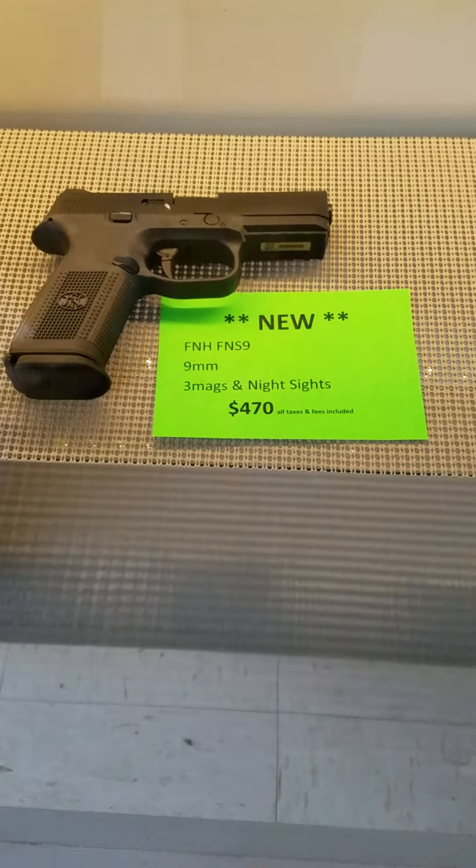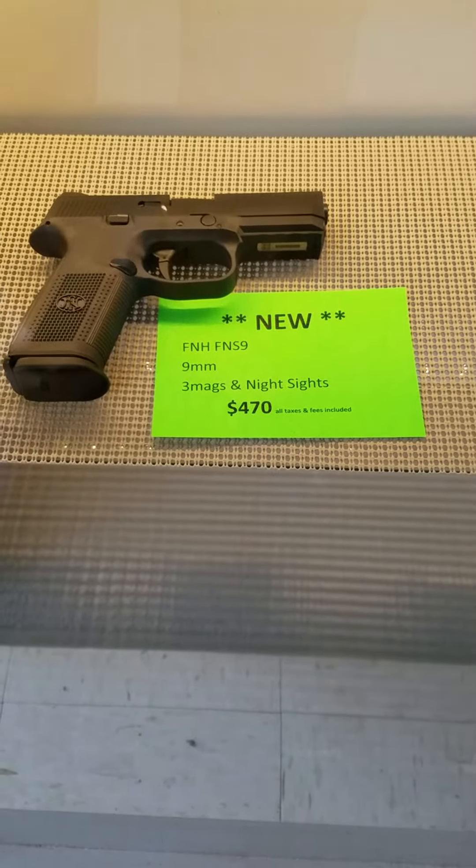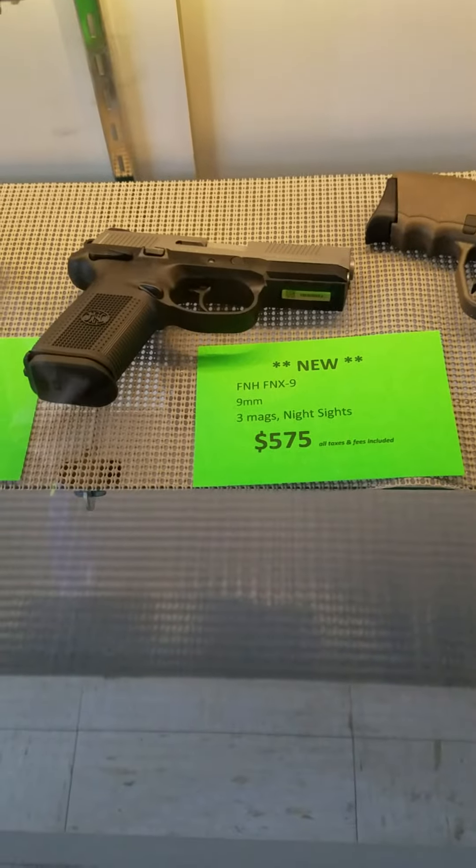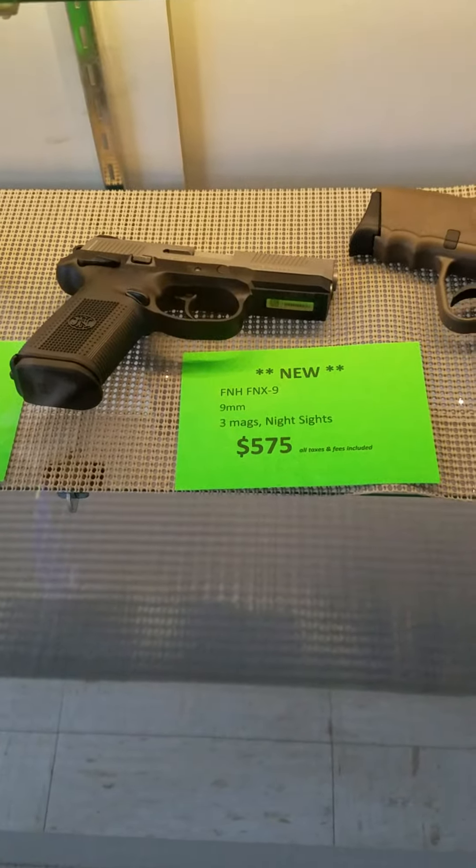FNS9 from FNH, $470 out the door with night sights, $430 out the door without. The FNX9, $575 with night sights.